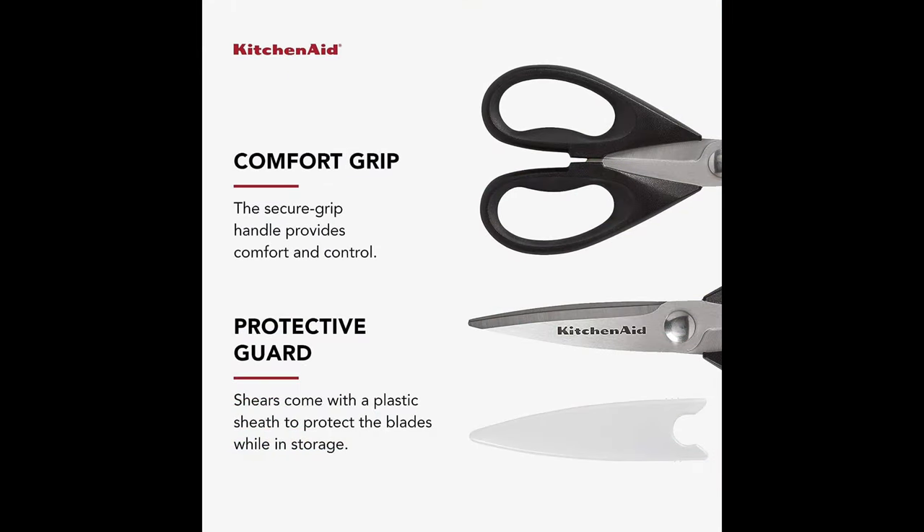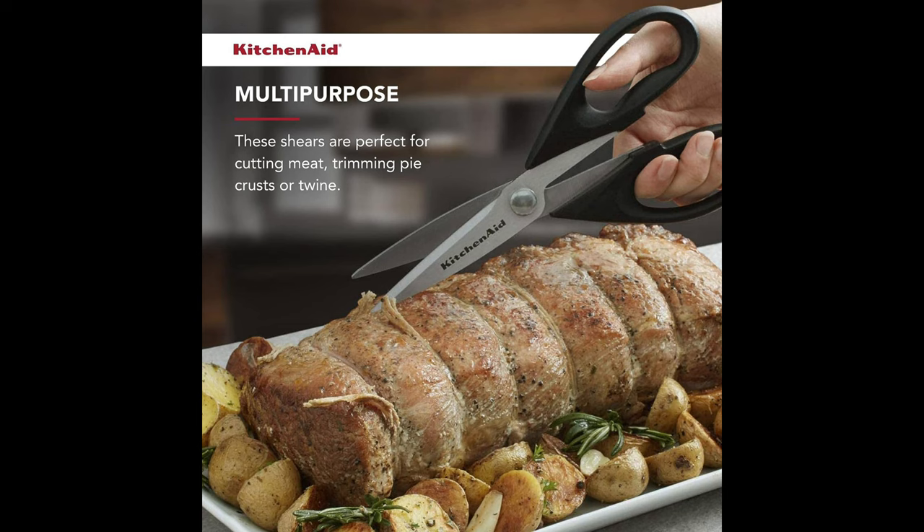These kitchen shears are known for their sharp blades, which make cutting through various ingredients and food items a breeze. They can be used to trim herbs, cut poultry, open packaging, and perform many other kitchen tasks.